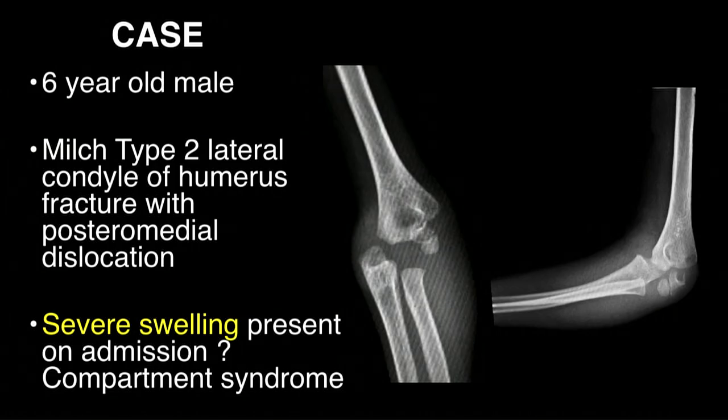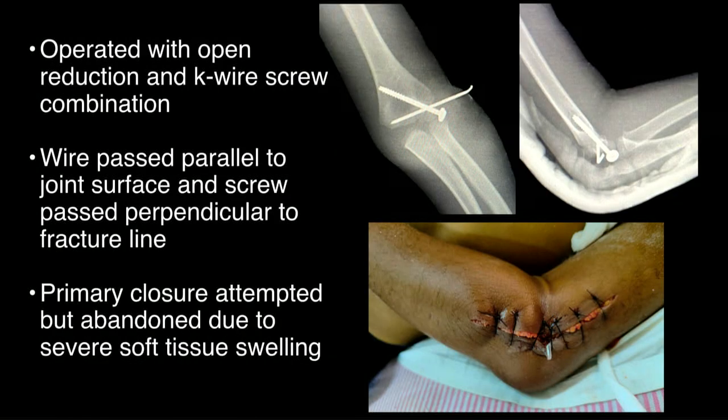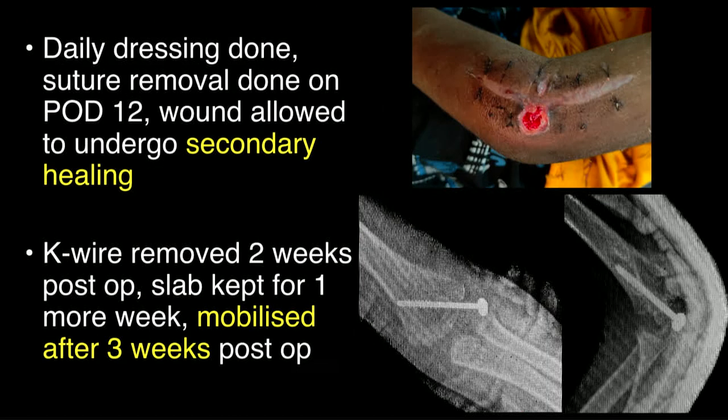Here is a case from our study: a six-year-old male presented with a MILCH type II lateral condyle fracture with severe swelling, so severe that we initially suspected a compartment-type injury. We operated with open reduction; the fracture fragment was flipped so the articular surface was into the fracture line. We flipped it around and fixed it with a K-wire and a screw, the wire passed parallel to the joint line and the screw perpendicular to the fracture line to achieve compression. Primary closure was not achieved but TAC sutures were taken and the wound healed secondarily. The K-wire was removed at two weeks post-op and mobilization started after three weeks.